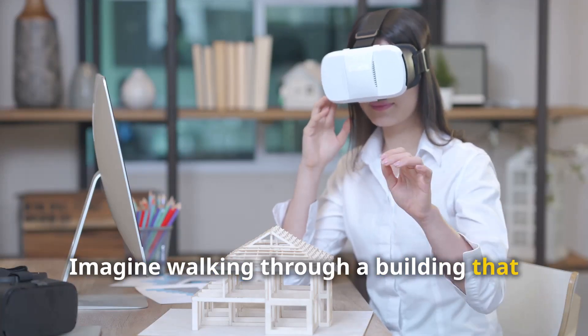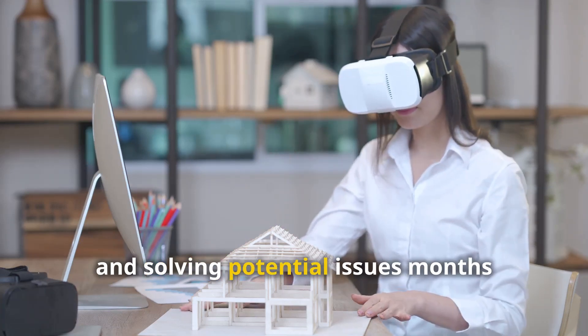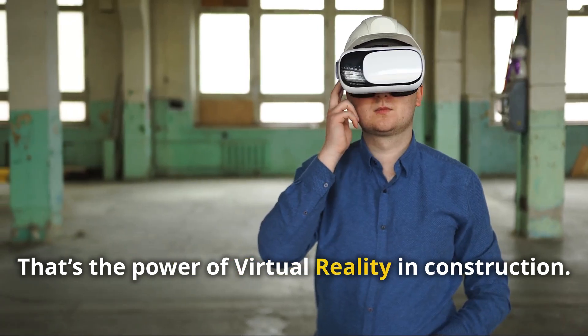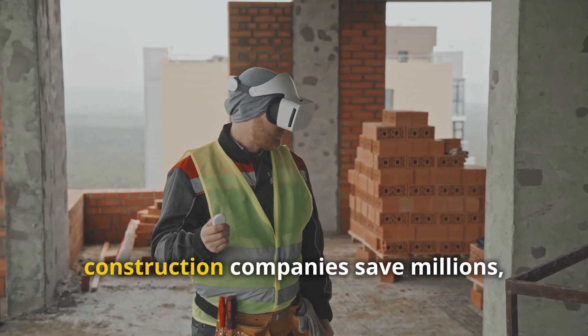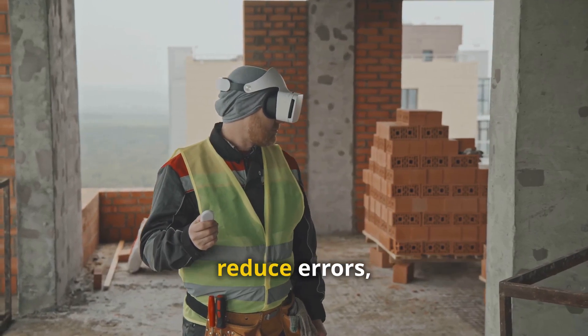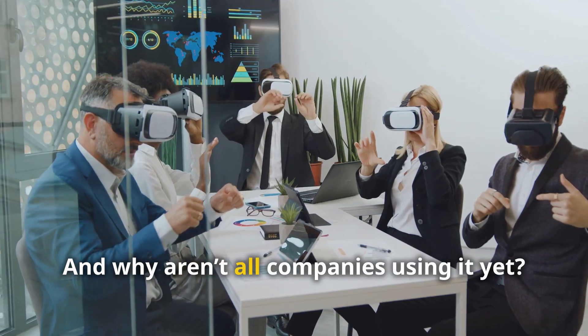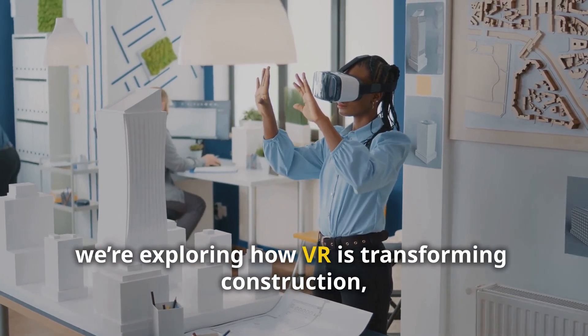Imagine walking through a building that doesn't exist yet — examining every room, every detail, and solving potential issues months before construction begins. That's the power of virtual reality in construction. How can this cutting-edge technology help construction companies save millions, reduce errors, and build faster and smarter? And why aren't all companies using it yet?